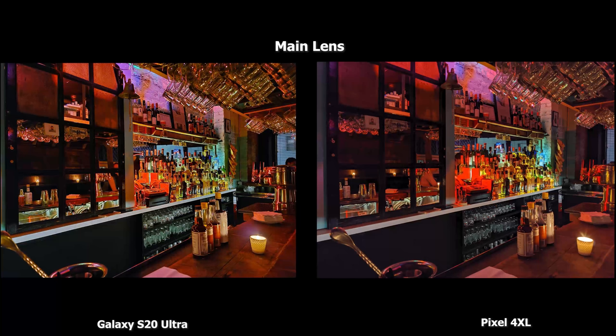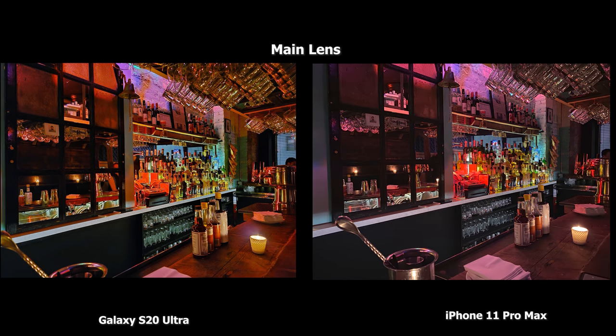This main lens shot of the bar — I really think the S20 Ultra shot gives you that magazine vibe look. The Pixel 4 XL shot is nice, but it doesn't brighten up as much and doesn't highlight the cash register in the bar as well. Moving to the iPhone 11 Pro Max image, I really like what the iPhone is doing here. The S20 Ultra gives you that magazine feel, but the iPhone 11 Pro Max image is really nice, well-lit, and a bit brighter overall, giving it a tone some people will like.